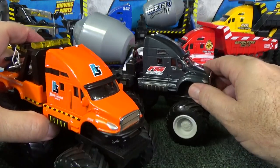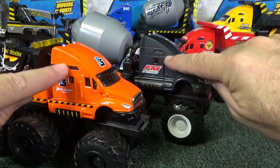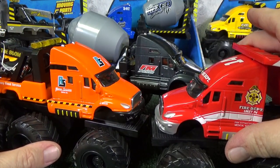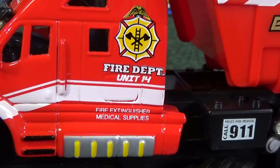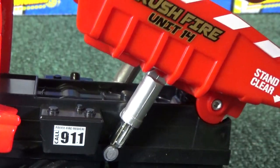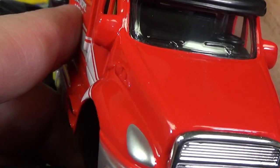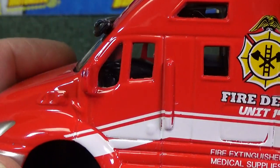They all use the same cab design. As you can see it has a sleeper in the back, a cab for the driver, and an overhead compartment — they all use the same cab but with a different function in the back. Here we have the fire department unit 14. In small print it says fire extinguisher — medical supplies would be in the back or in this hatch right here. Brush fire unit 14. Again there's that hydraulic part — I really like that, it's a cool feature. You can see the steering wheel and where the driver would be sitting.